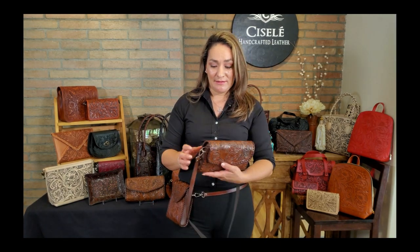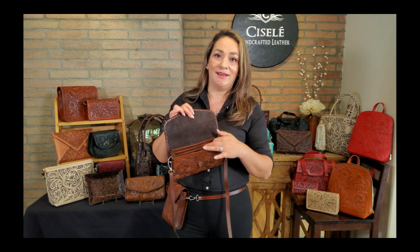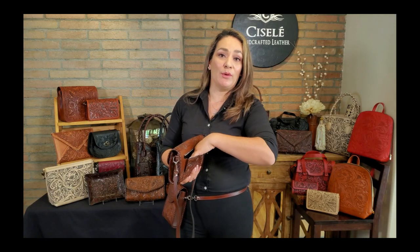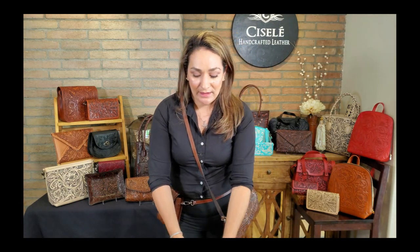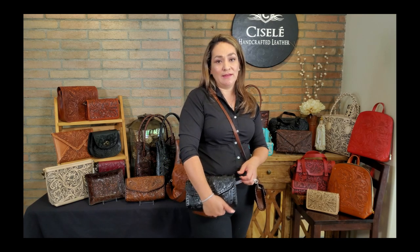Another popular bag I want to show you is Savannah. Savannah is fully tooled and fully braided on the sides. She's a very practical bag because she has a built-in wallet inside with credit card slots and bill slots. On the back there's a little zippered pocket for coins. She's a crossbody purse you can wear crossbody or on the shoulder. The strap is detachable so you can wear Savannah as a really cute little clutch at night.